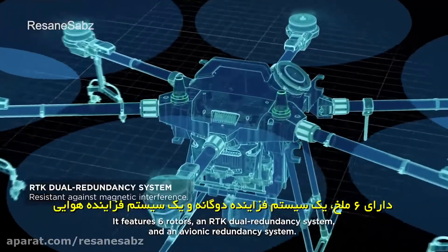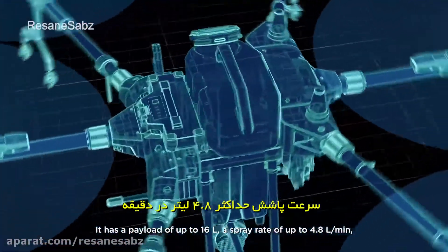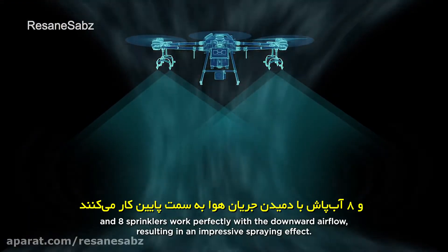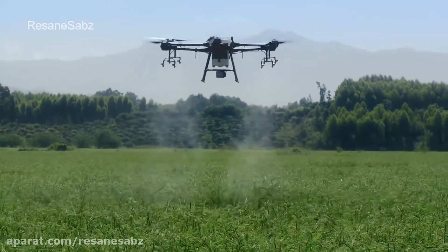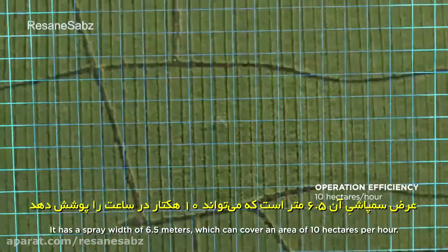The T16 features an RTK dual redundancy system and an avionic redundancy system. It has a payload of up to 16 liters, a spray rate of up to 4.8 liters per minute, and eight sprinklers that work perfectly with the downward airflow, resulting in an impressive spraying effect.